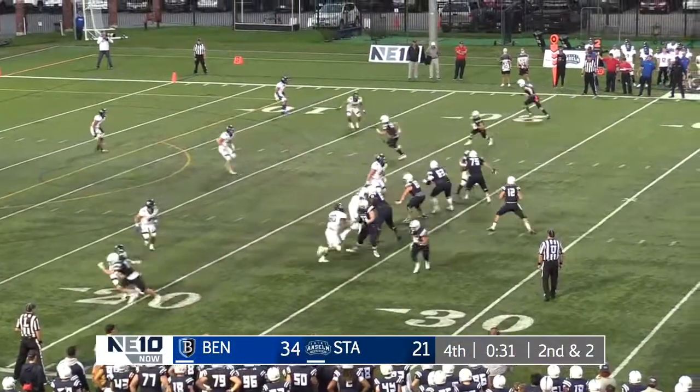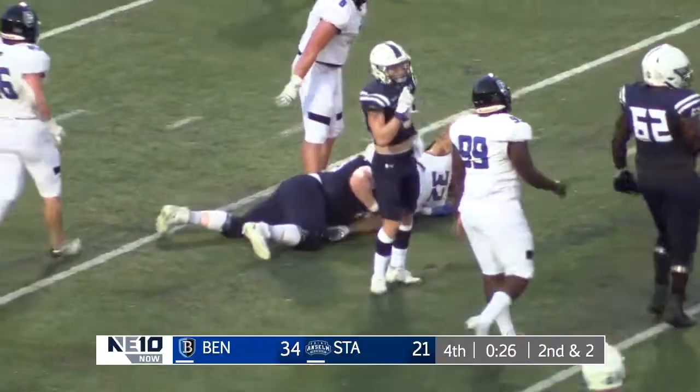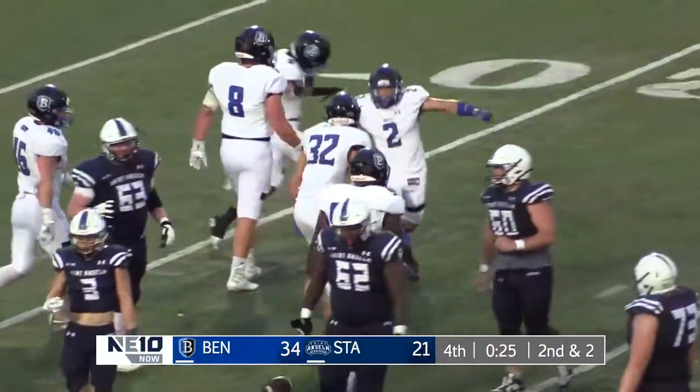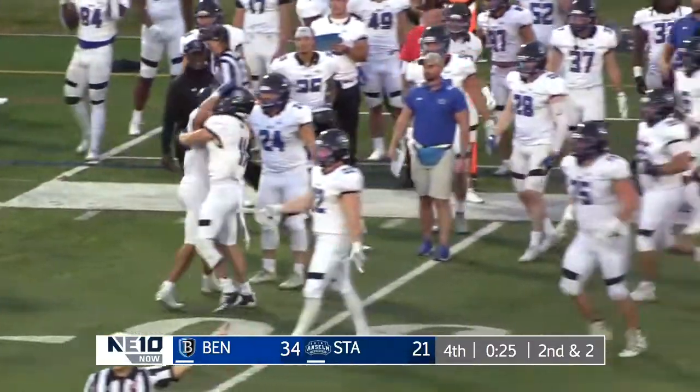Willoughby throws it. Burkhalter tipped, intercepted — and that'll do it. The pass was just a little bit behind him. Burkhalter tried to reel it in, and it was picked off by Manny Resto.